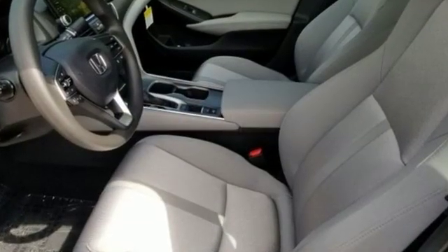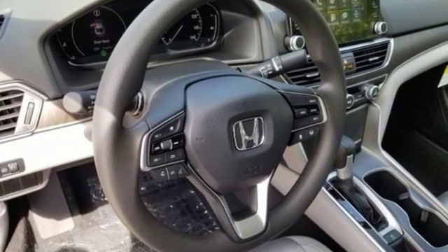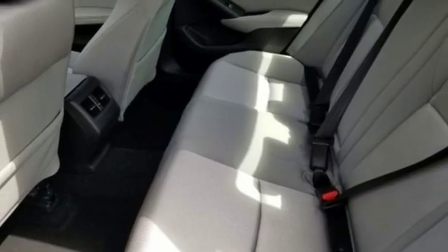It comes with great features you love: streaming audio, power heated mirrors, dual zone climate control, doors and push button start proximity key, and front heated bucket seats.